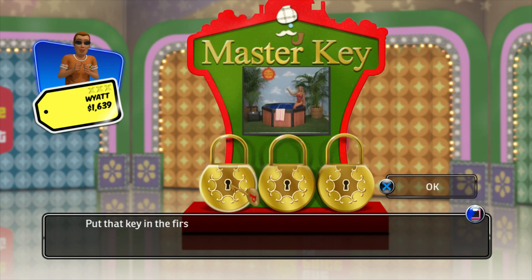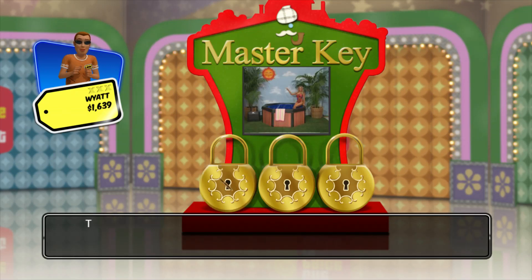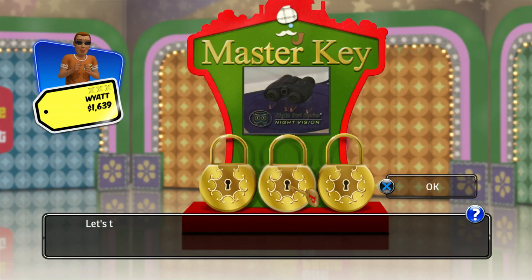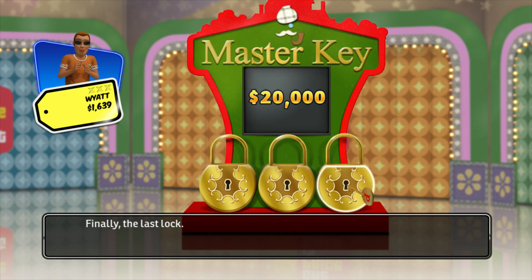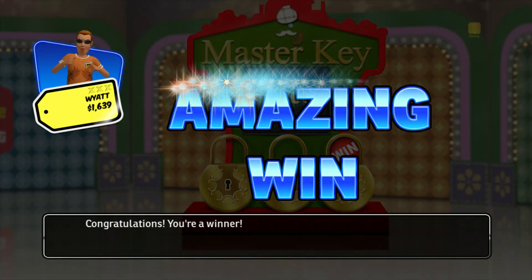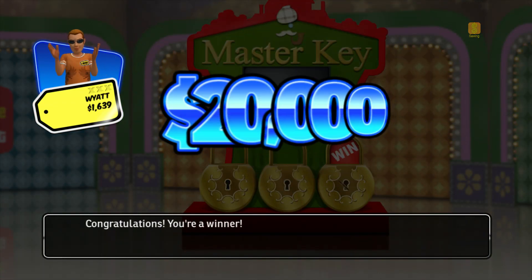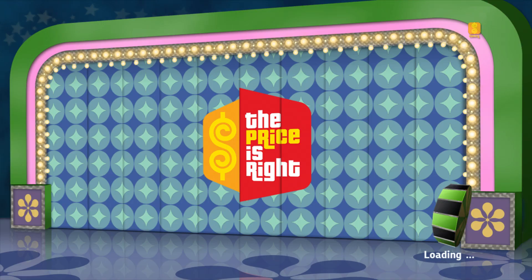Put that key in the first lock and see if it unlocks it. This isn't the right key for this lock. Let's try the second lock. This isn't the right key for this lock either. Finally, the last lock. You won the prize! Congratulations! You're a winner!